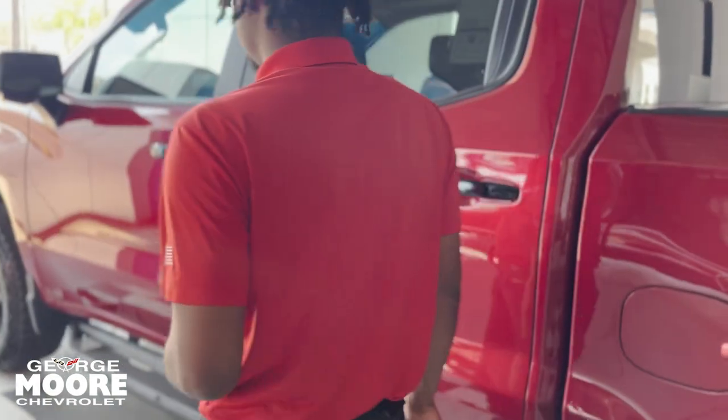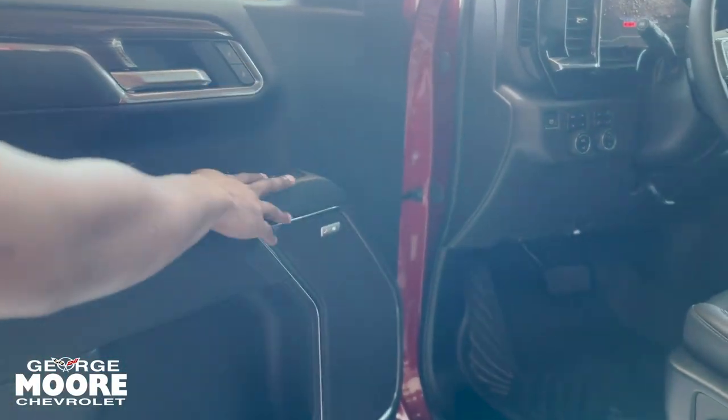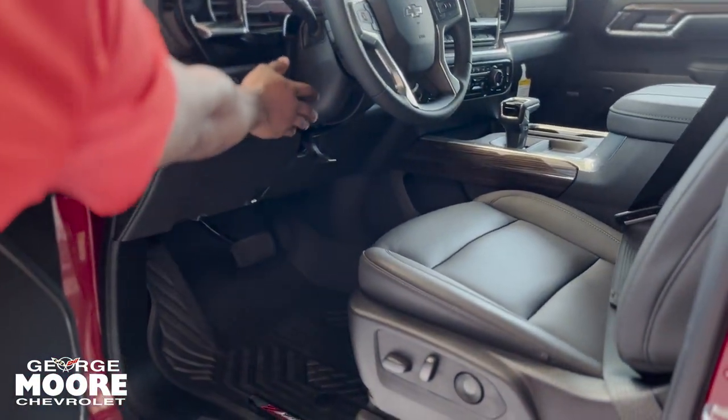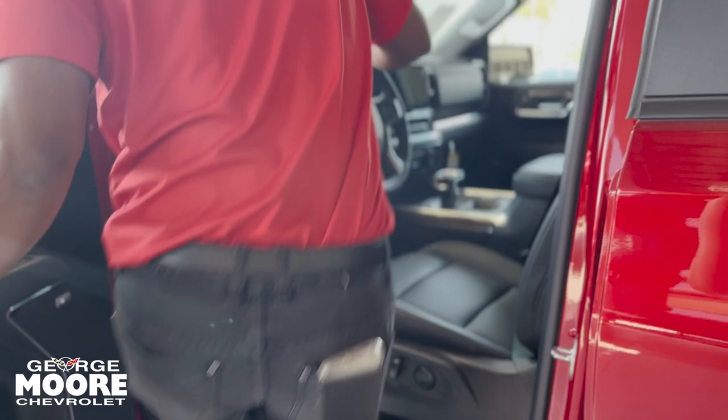Let's go ahead and step to the driver's side. You got your power lock and power windows over here on the driver's side. Four-wheel drive right here. You got your lighting system right there.